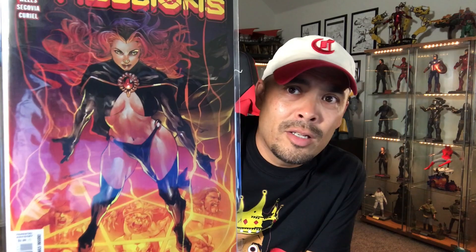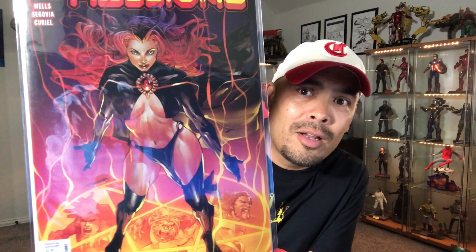Look at this cover — holy moly, right there. Madelyne Pryor, the Goblin Queen, Crazy Redhead. Hellions number three, right there. Madelyne Pryor — holy smokes!